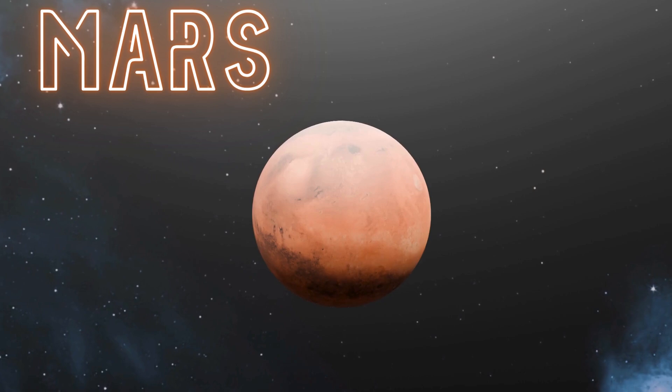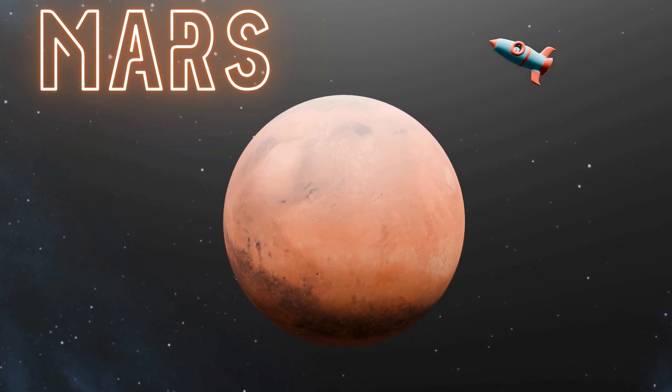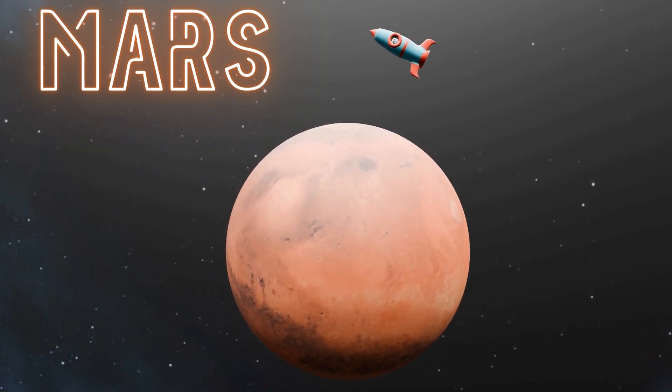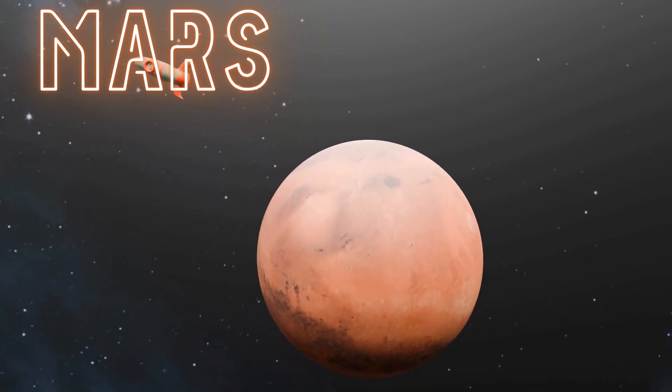Next is Mars, known as the Red Planet because of its reddish surface. It's pretty cold there, so make sure to bring along your cosy jacket. And did you know that Mars has polar ice caps, just like Earth? It's so cool to think about ice on a planet that looks so red.